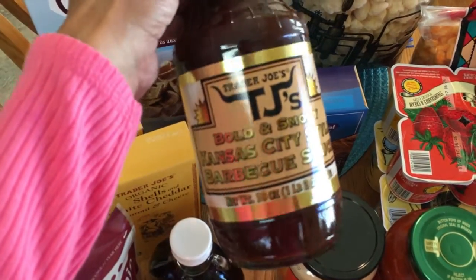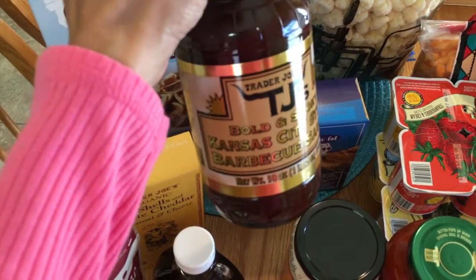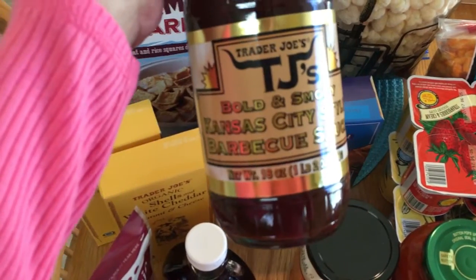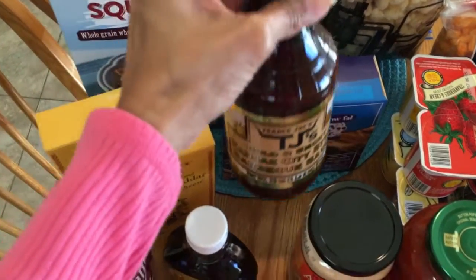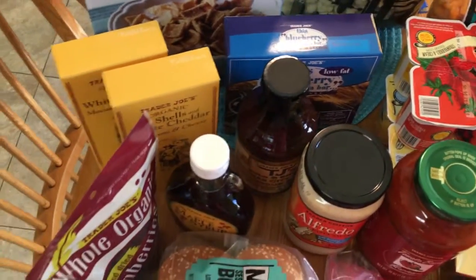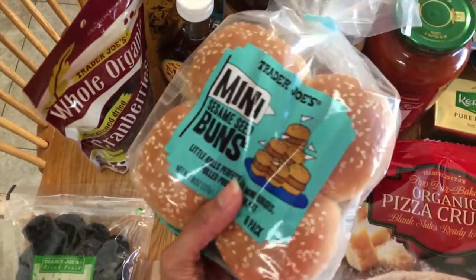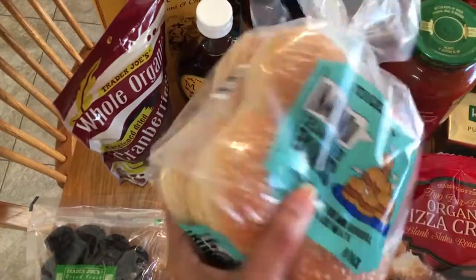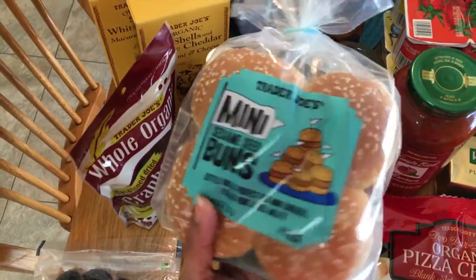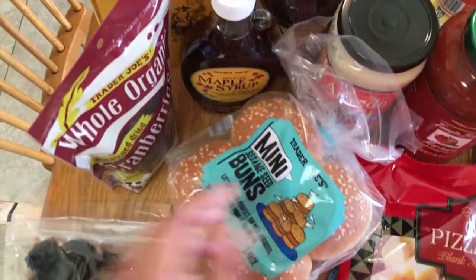We wanted to do some barbecue chicken for this meal plan. I told Ruben to pick out some barbecue sauce and this is the one he picked — we've never tried it but we're going to. I have a good recipe I'll be posting for barbecue chicken sandwiches. They were giving samples of barbecue chicken at the sampler table and promoting these mini sesame seed buns — I thought they'd be so cute to make as barbecue chicken sliders for dinner. That'll be part of my meal plan.